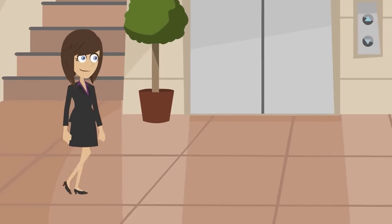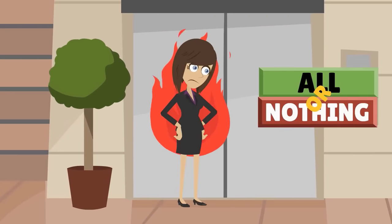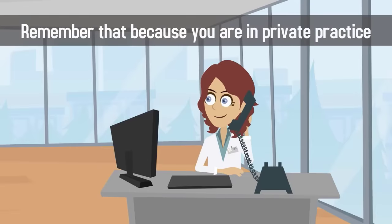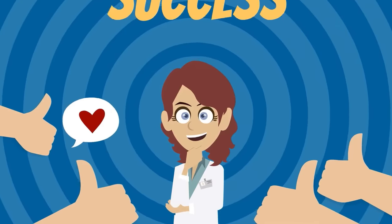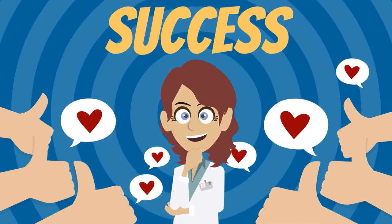Finally, don't enter negotiations with an all-or-nothing attitude. Remember that because you are in private practice and the insurance company is likely a large corporation, they have the upper hand. Go for what you want, but always be willing to negotiate and compromise.